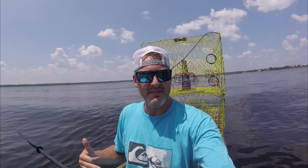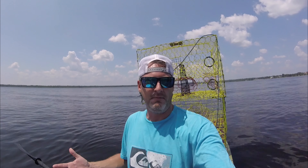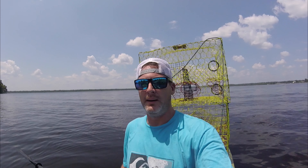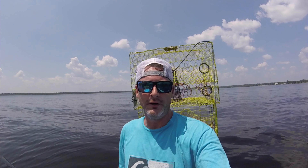A couple takeaways: the menhaden — the pogey — didn't work as well as the shad. And five feet of water did not work as well as eight feet of water. That's what I learned on this trip. Great day — grateful for calm water, grateful to catch some crabs and have a fun time doing it. Please like, please subscribe. This is Brad signing out from Jimmy's and Sooks. Be good to each other. Peace!